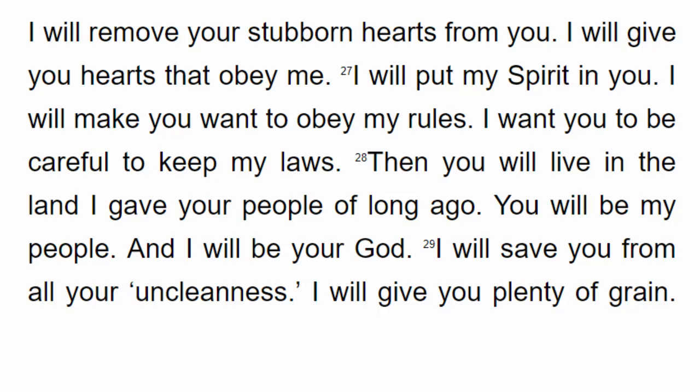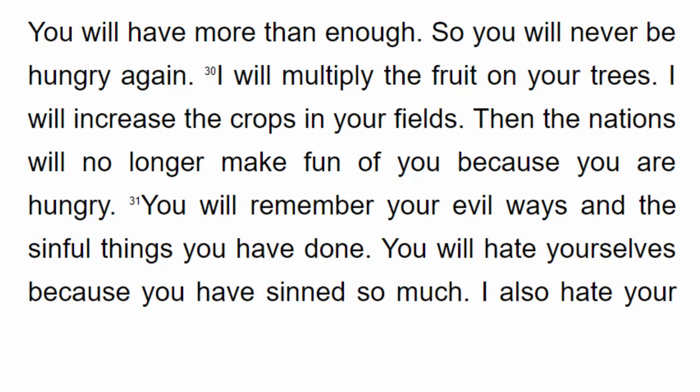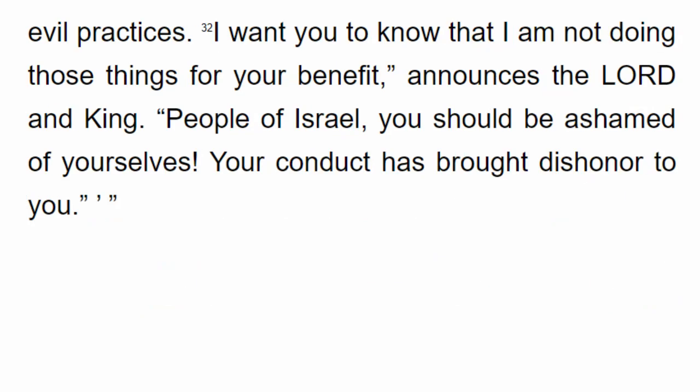I will save you from all your uncleanness. I will give you plenty of grain — you will have more than enough and never be hungry again. I will multiply the fruit on your trees and increase the crops in your fields. Then the nations will no longer make fun of you because you are hungry. You will remember your evil ways and the sinful things you have done. You will hate yourselves because you have sinned so much. People of Israel, you should be ashamed of yourselves. Your conduct has brought dishonor to you.